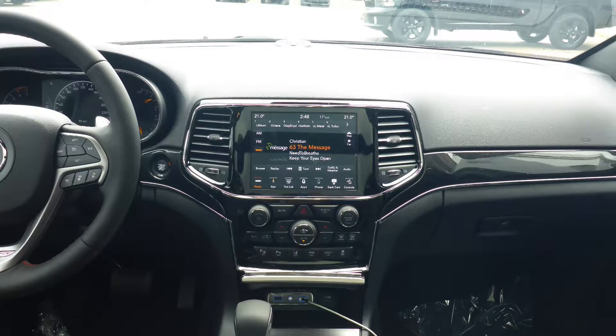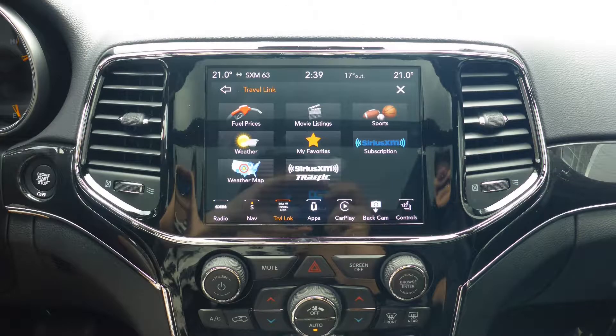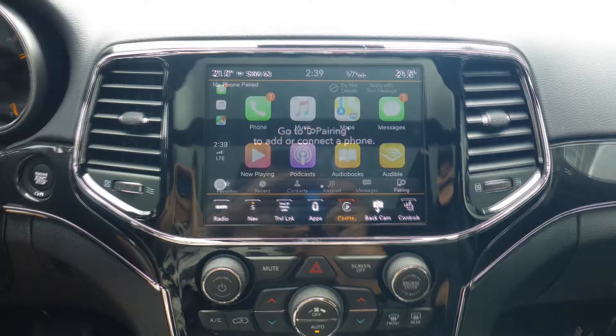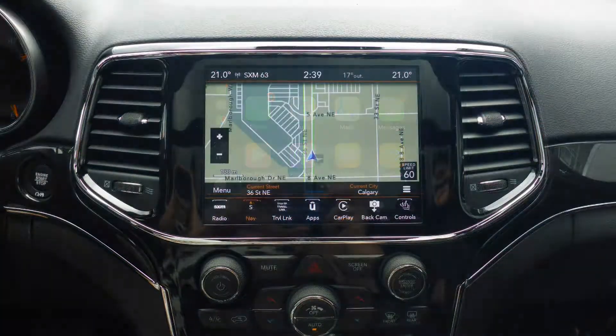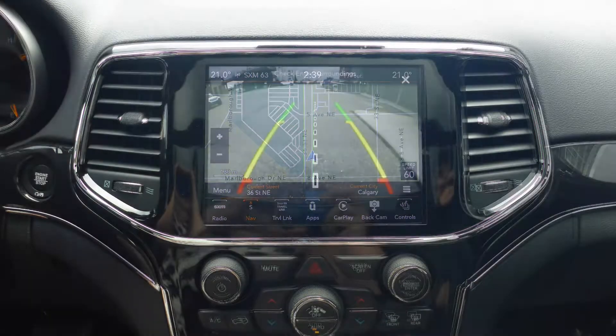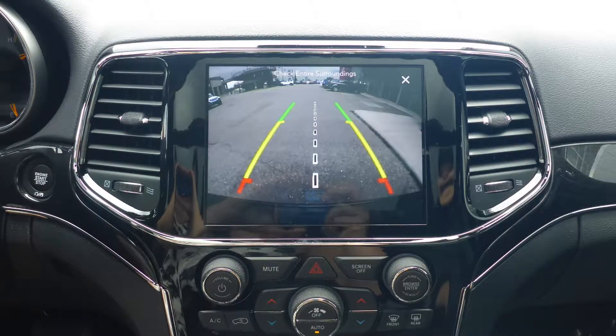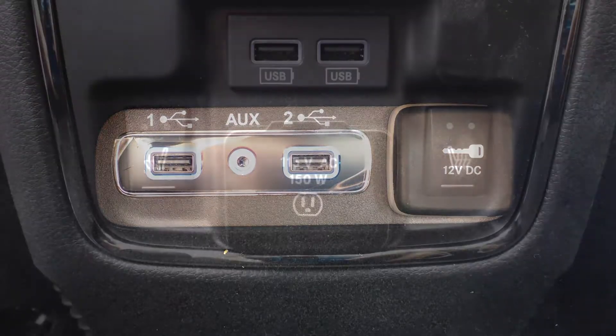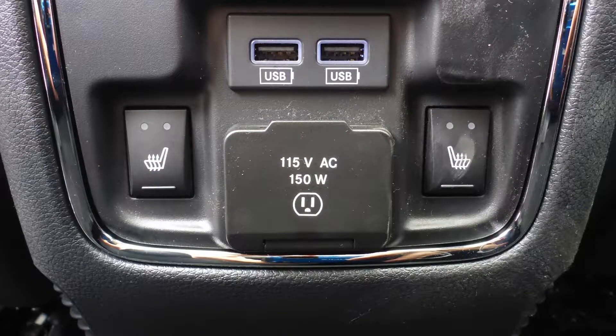A touch screen media center with Sirius satellite radio, Travelink and Guardian, Uconnect with Bluetooth, Apple CarPlay and Android Auto, GPS navigation, a rear backup camera with park assist, an MP3 auxiliary jack, and a USB port.